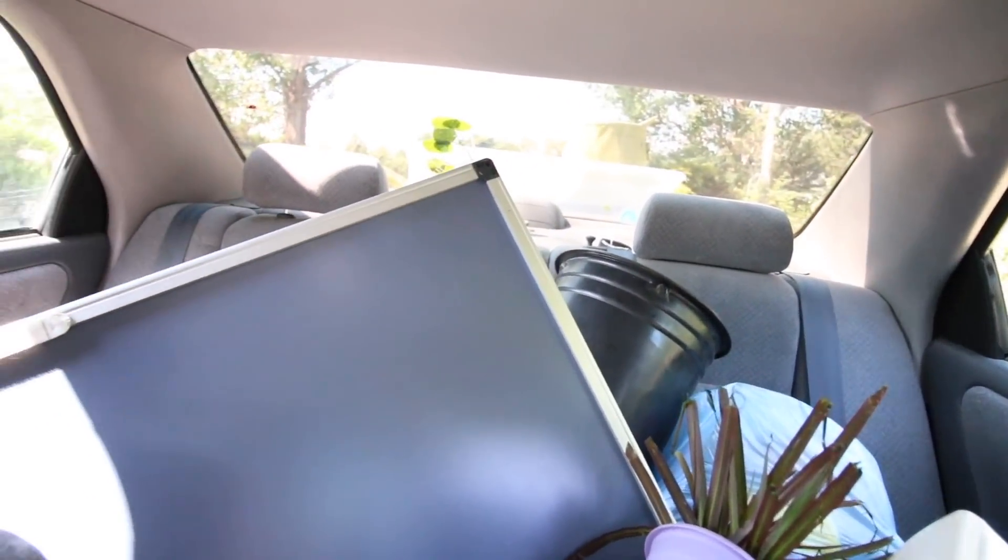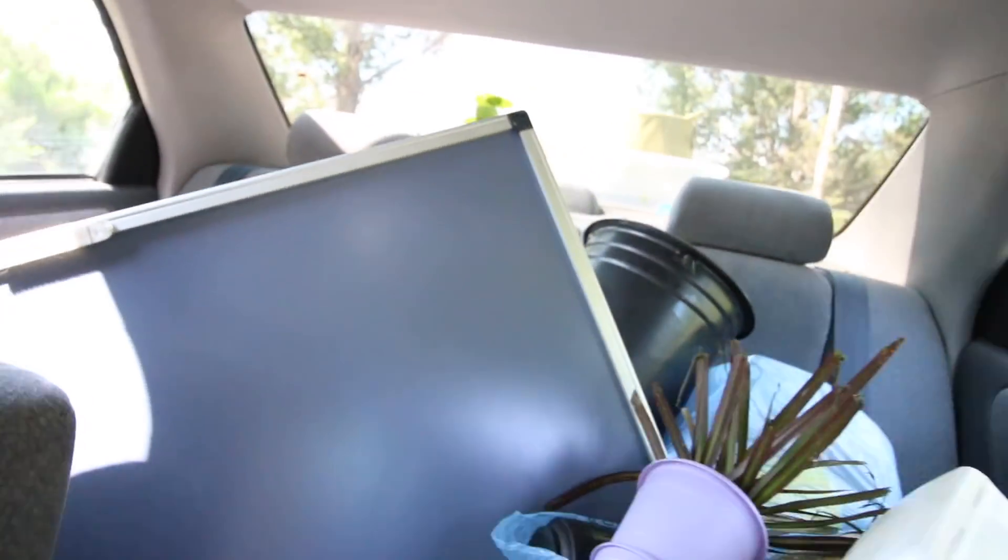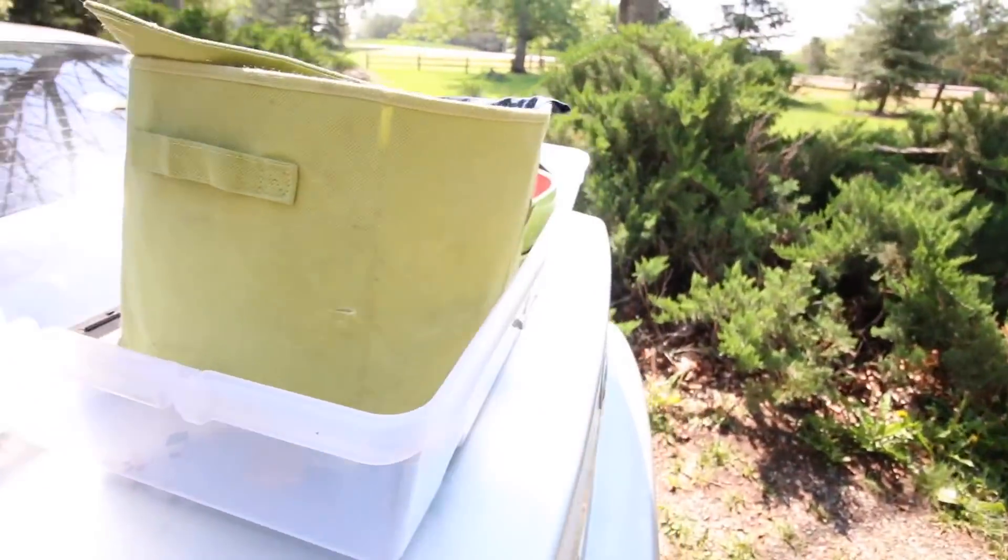This is the car we've been able to use, and the back seat is just completely filled with stuff to get rid of. We also have so many of these plastic bins that we're gonna get rid of too.